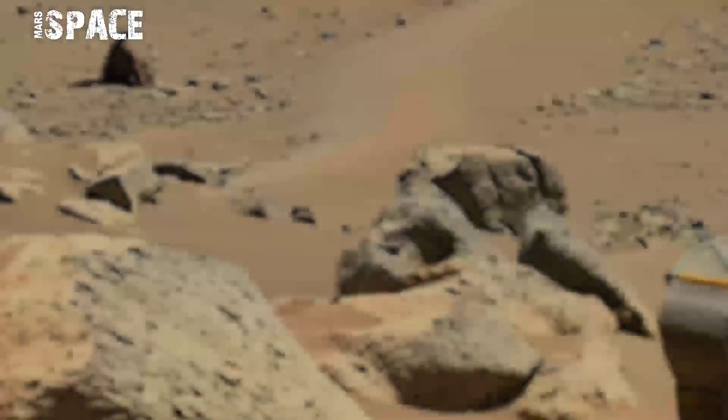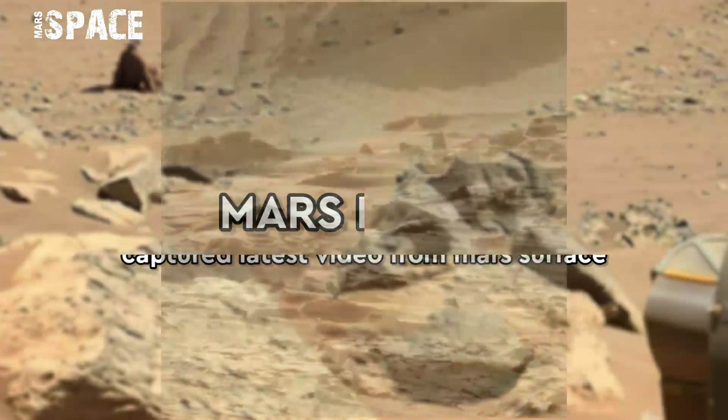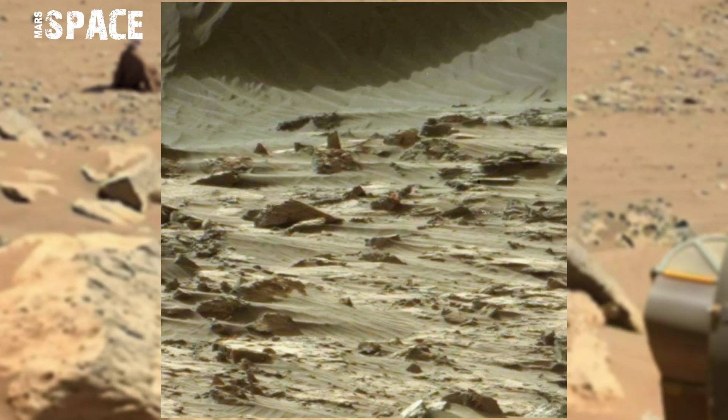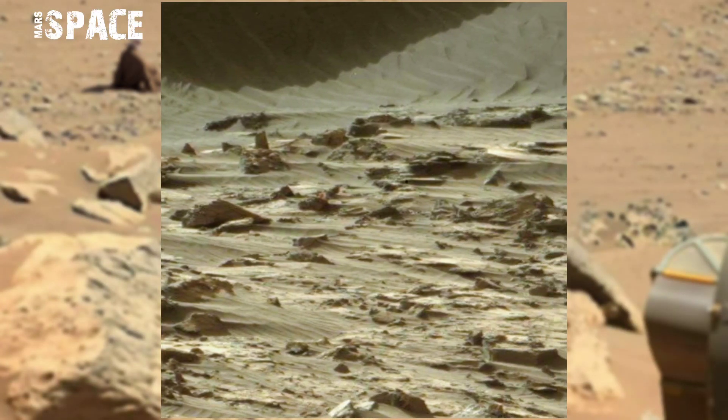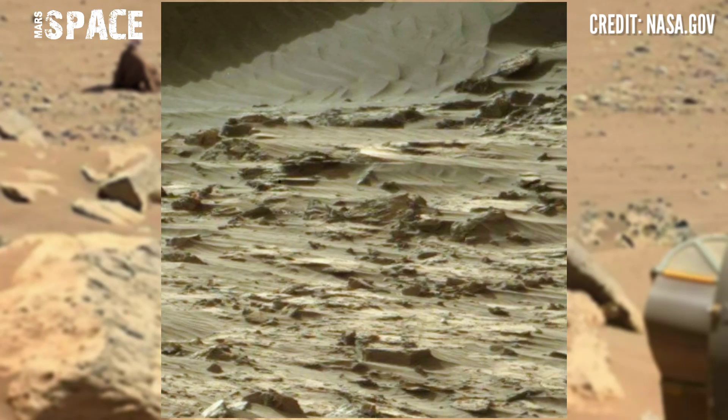Hello my dear friends, welcome back to our YouTube channel Mars Space. If you are new, hit the bell icon with thumbs up and please watch till the end. It's the latest video of Mars from NASA's Mars rover Curiosity rover.